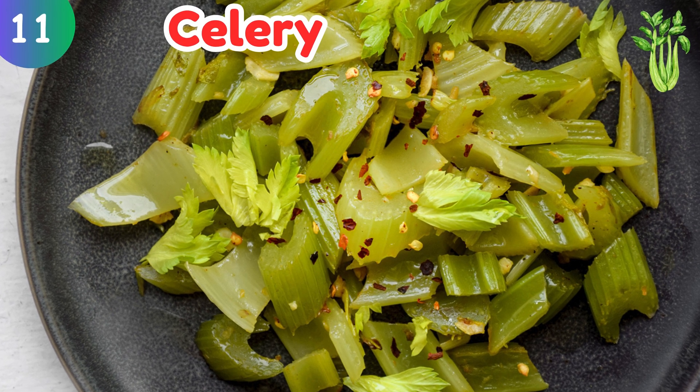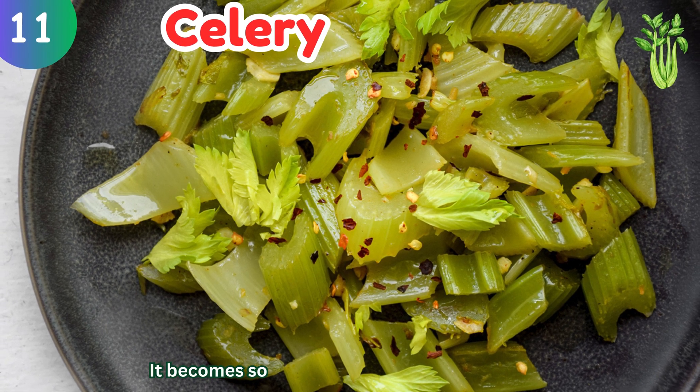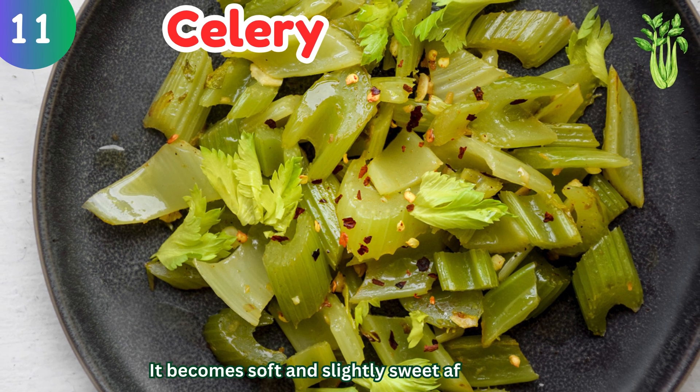Celery: it becomes soft and slightly sweet after cooking.